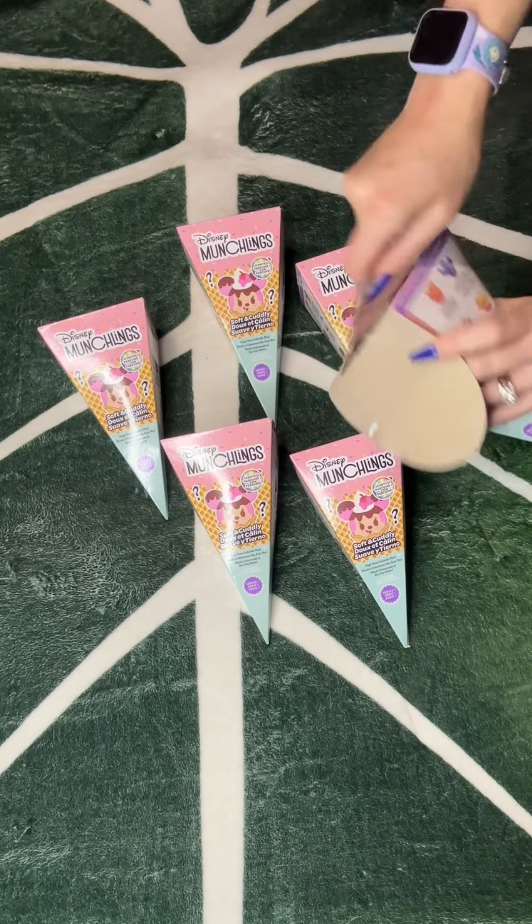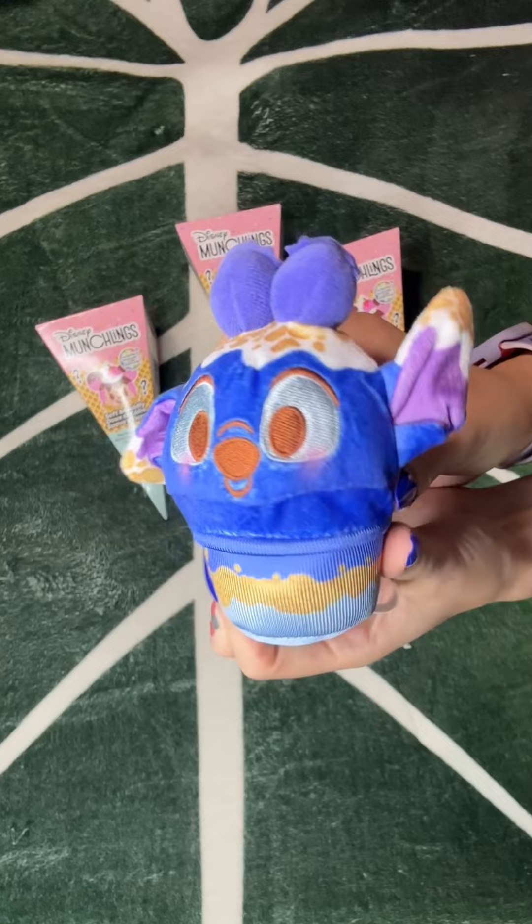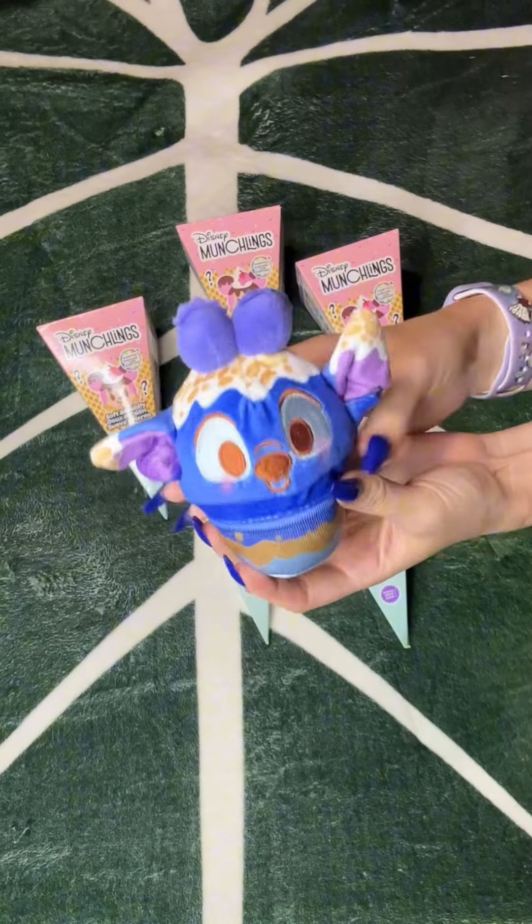I know we're kind of on the hunt here for the Key Lime. Oh my gosh, what's that? Oh my god, it's so cute. Look at this, it's all stitched. Oh my gosh.